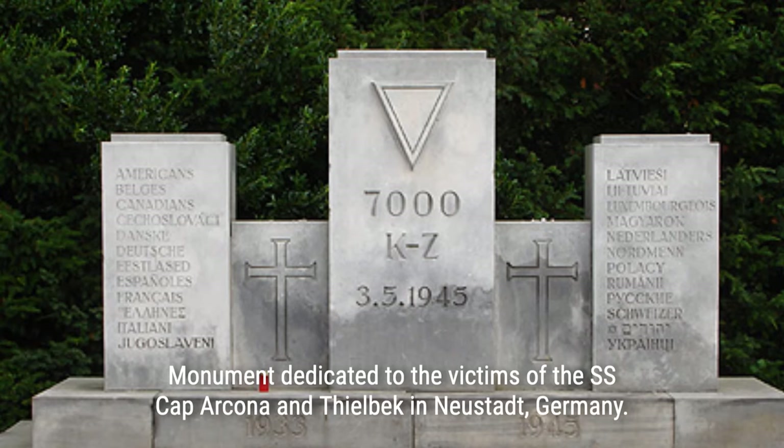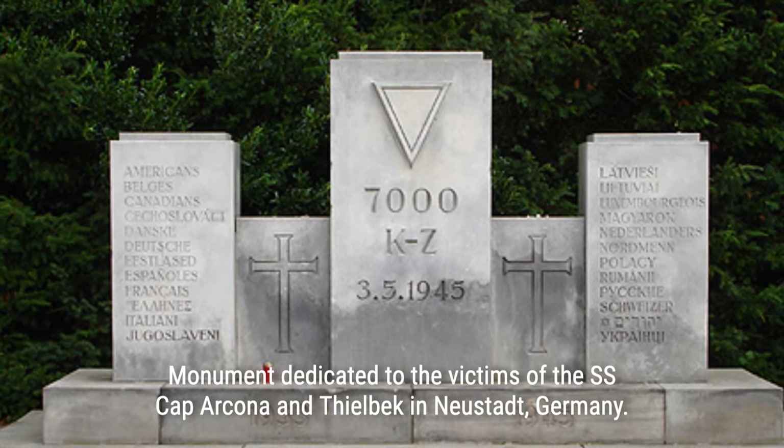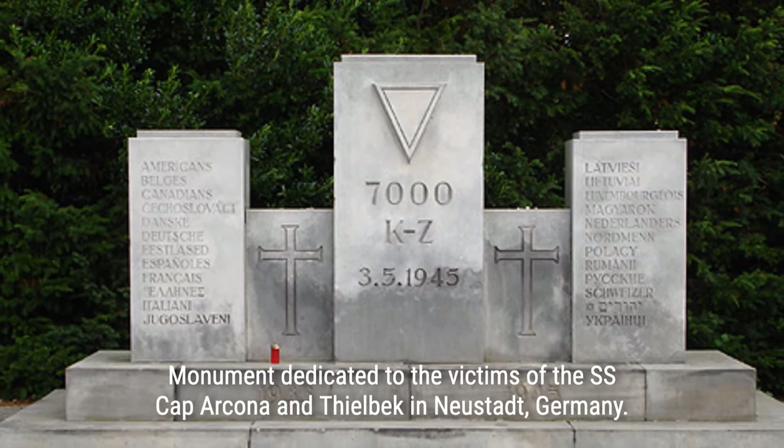The attack left the Cap Arcona badly damaged and in flames, with many Schutzstaffel (SS) members escaping by jumping overboard. Unfortunately, the prisoners locked below deck were unable to do the same and had to contend with RAF aircraft firing at them from above. As one of the pilots, Alan Wise, later recalled: "We used our cannon fire at the chaps in the water. We shot them up with 20mm cannons in the water. Horrible thing, but we were told to do it, and we did it. That's war."